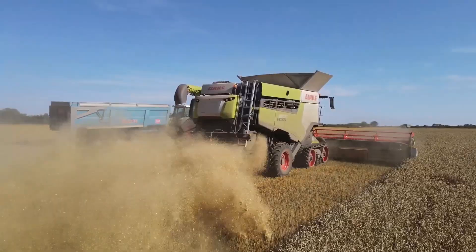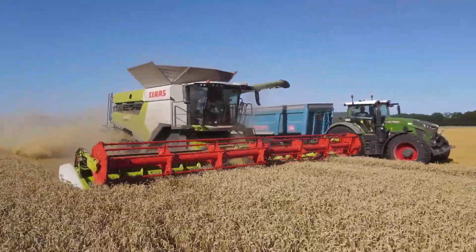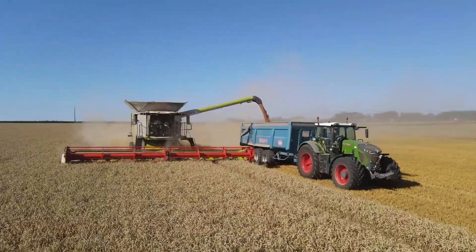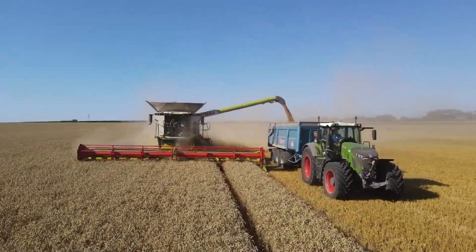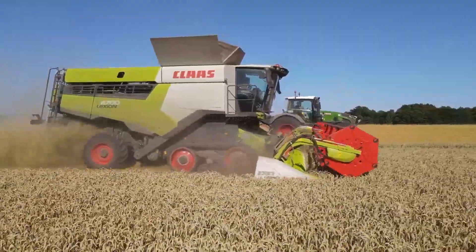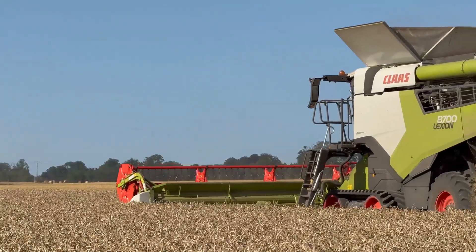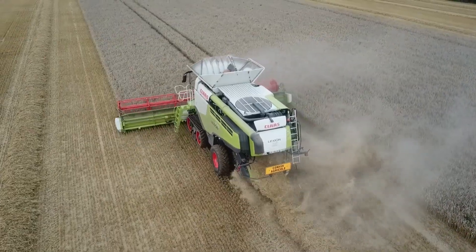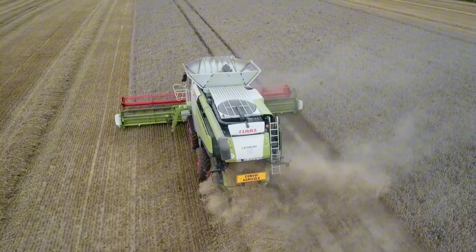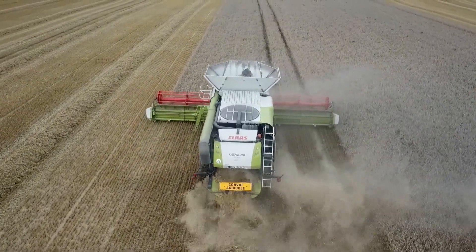Whether in dry fields or wet conditions, this harvester delivers optimal performance. It is an indispensable tool for large-scale farms requiring high productivity.